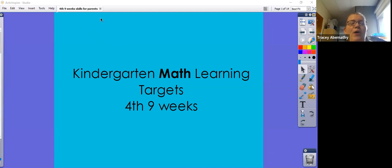Hello, welcome to our kindergarten math target sneak peek of the fourth nine weeks. These are the skills we will be teaching from March 7th to May 25th. We appreciate all the support you can give at home by reinforcing these skills being taught in the classroom. We'll begin with the math skills being taught for the fourth nine weeks.